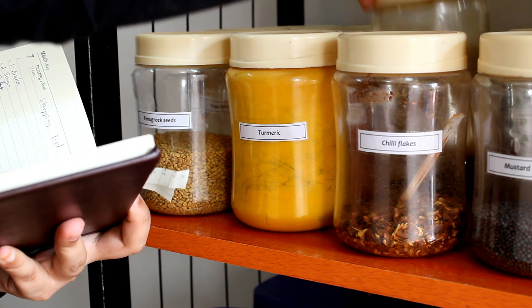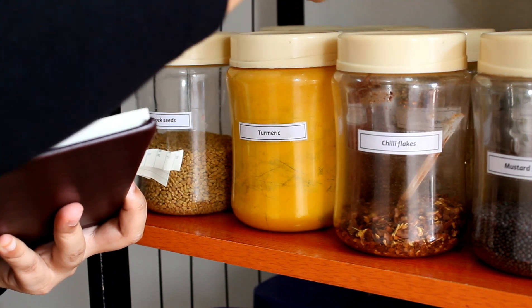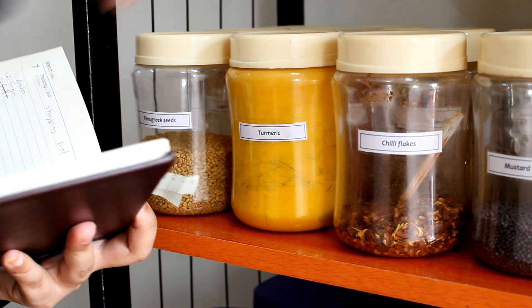You can also use transparent jars and labels, and you can use an open shelf to help you see what you have at home.